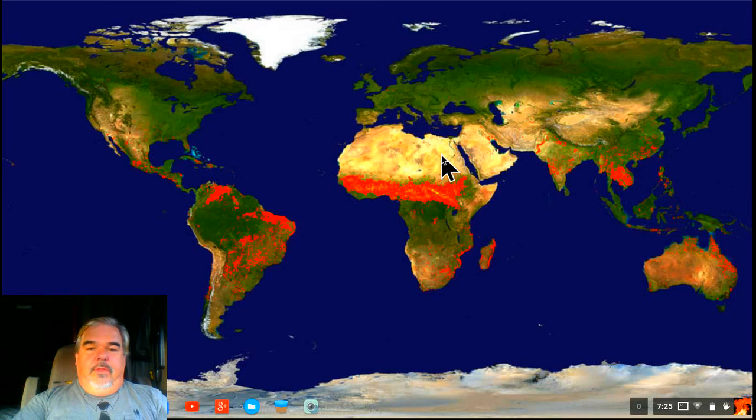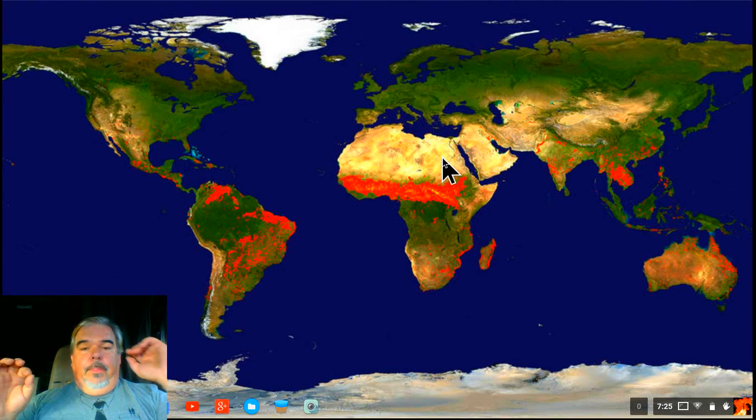We've got stuff going from Egypt to West Africa, to South Africa, into India, and up into Eastern Europe. It's just shoving out that way.